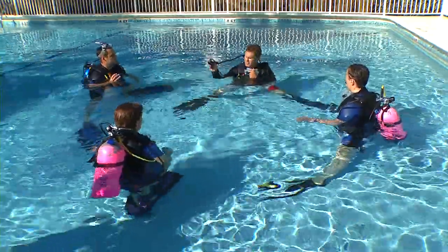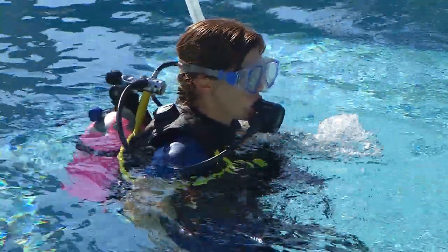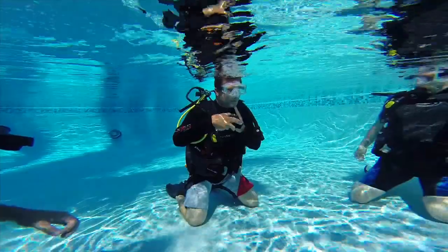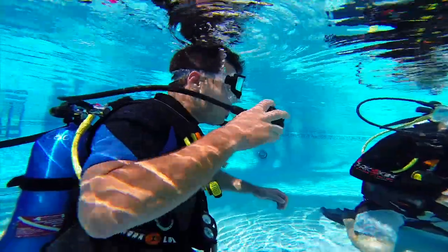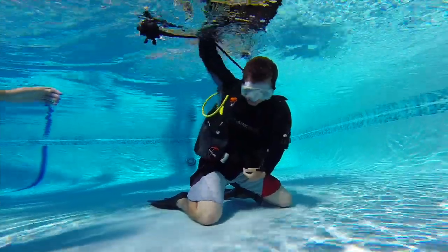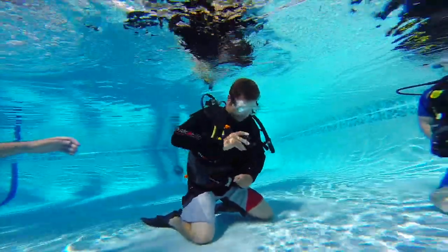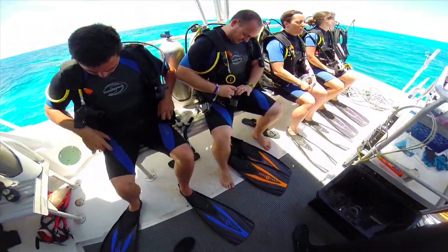The Florida Keys is a very fortunate spot where we can teach every level of class that scuba diving offers. Your first class is your open water diver class. Your first step outside of the classroom is going to be a pool session, where you're going to do a series of skills and introduce what you learned in the classroom with the equipment.